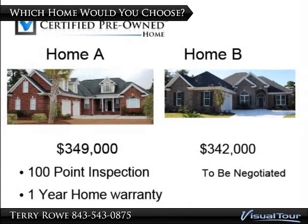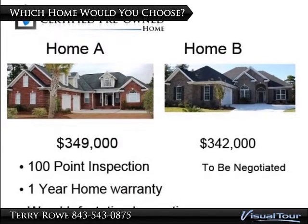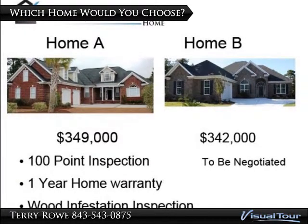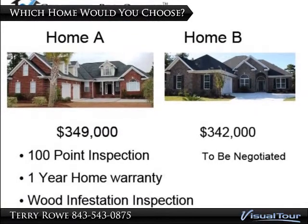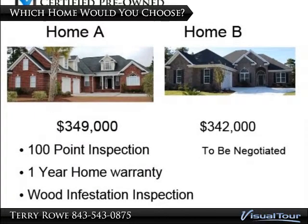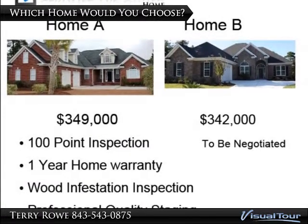Our Certified Pre-Owned Home Program applies these concepts to marketing your home, removing the uncertainty from the transaction. Let's take a look at these two similar homes. Both are all brick and similar architectural details. Home A is $349,000, while Home B is $7,000 cheaper.